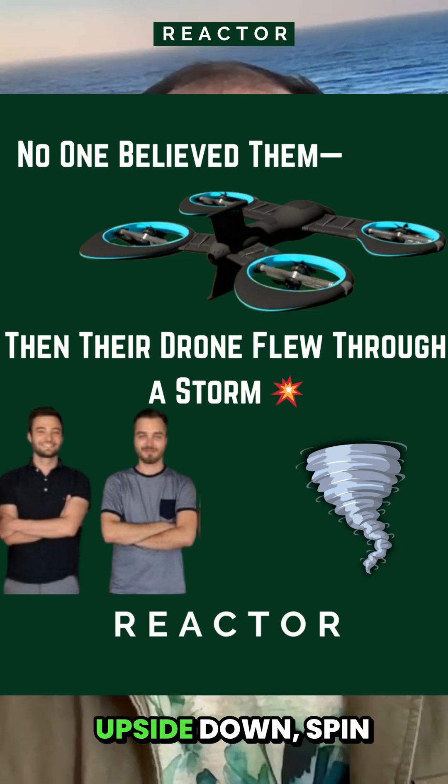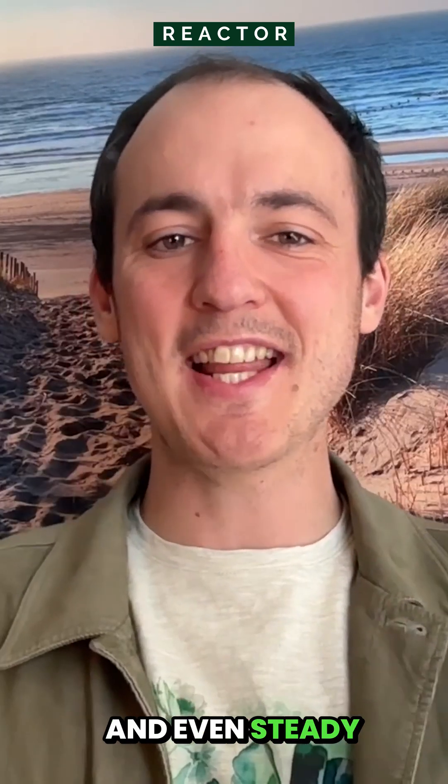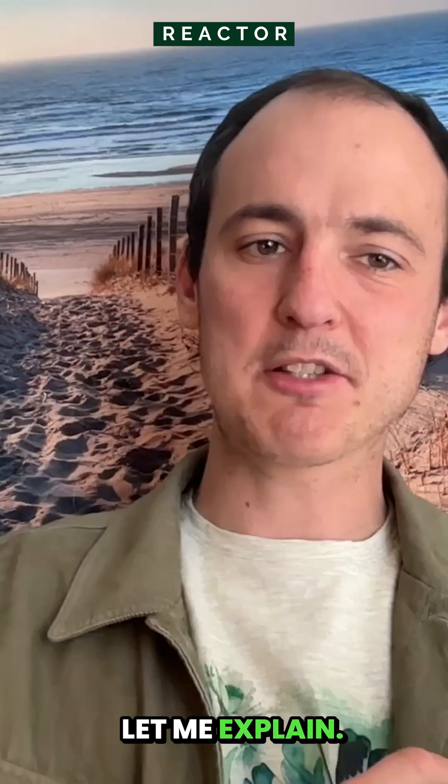Imagine a drone that can flip upside down, spin 360 on the spot, and even steady itself in a 100 km per hour storm. Herrick's system made it real. Let me explain.